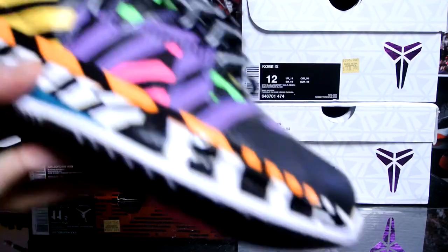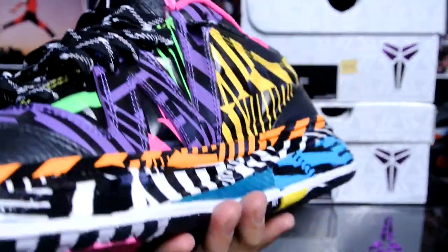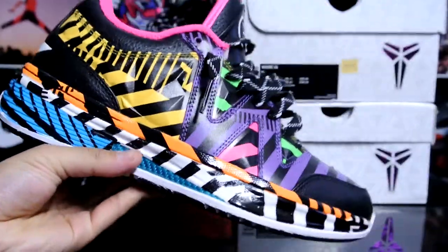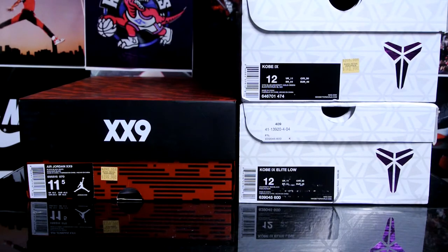I showed you guys the pickup video but I've never reviewed it — we'll probably get to it sometime soon. But these are the Leaning Diablos, crazy crazy looking shoe. Let's get that out of the way.